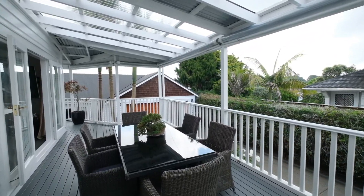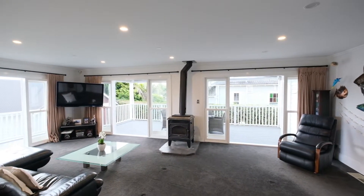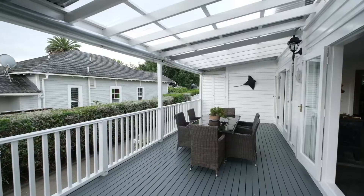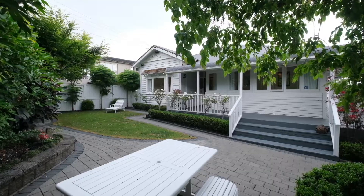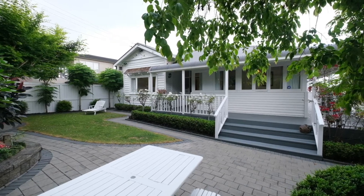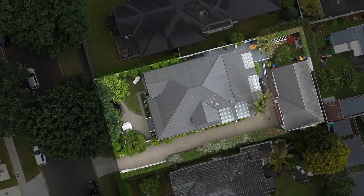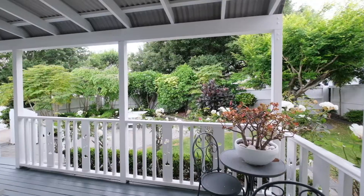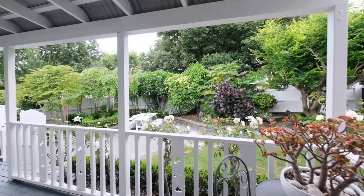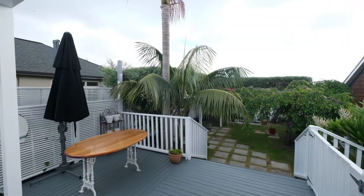A generous covered entertainers deck flows from the spacious living and makes the most of the elevation on the westerly boundary, providing the best of the afternoon sun and stunning sunsets. Set privately behind a fenced perimeter, the 828 square meters more or less site, zoned terraced housing and apartments, is carefully landscaped with beautiful mature sheltered gardens thoughtfully positioned to maximize outdoor enjoyment.